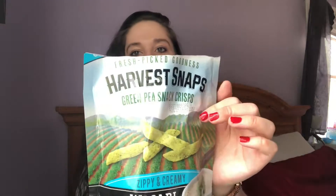The first thing are these Harvest Snaps Green Pea Snack Crisps. I've had these before, but I have not had this flavor. These are the Wasabi Ranch. I don't think these are super new — I think they're on the newer side.